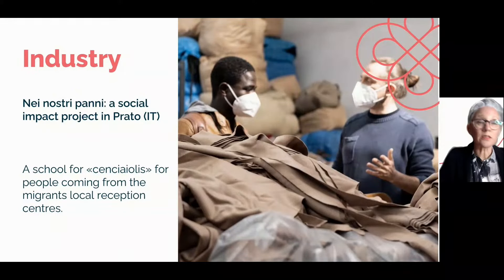A social impact project started in Prato, Italy in March 2022 turned a critical situation into an opportunity. With the 'Nei Nostri Panni' project, five people in a vulnerable situation started a six-month program in five local Prato-based companies. Here, circularity links together the preservation of old traditions and creates an opportunity for social development and protection for vulnerable people.